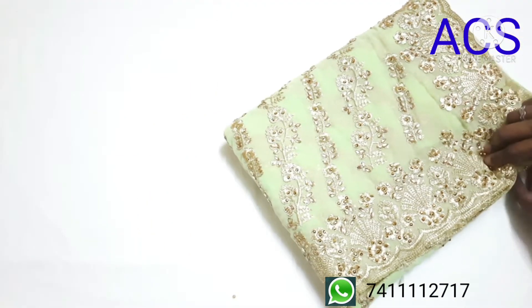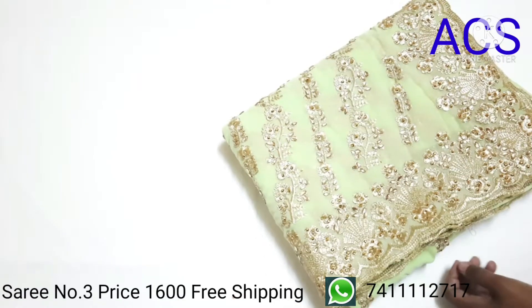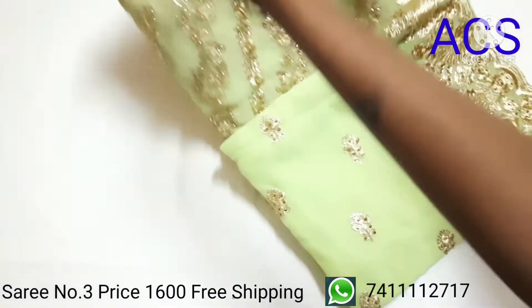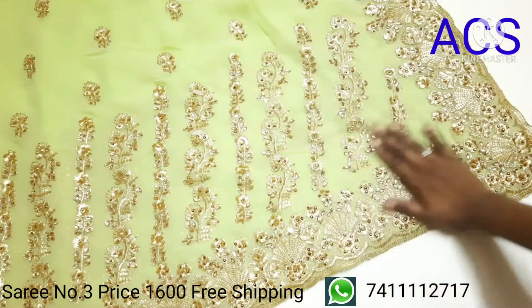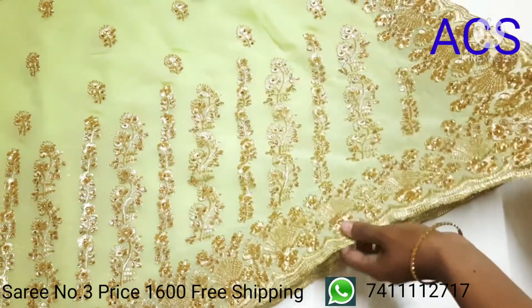Number three is a pista green color with the same design. This is a georgette material, and a beautiful embroidery design follows all over the saree. The pallu has beautiful embroidery and stone work.